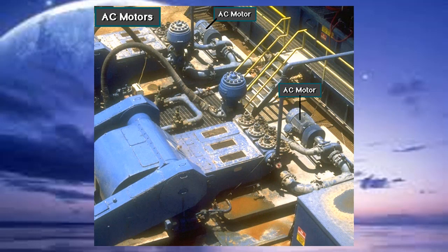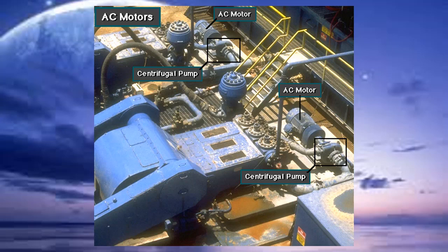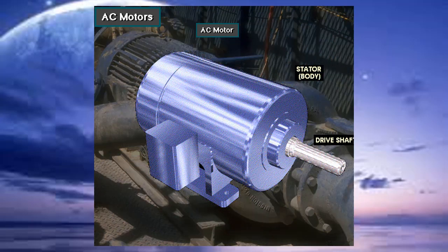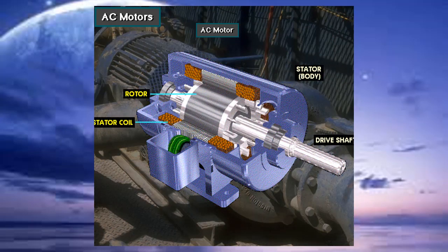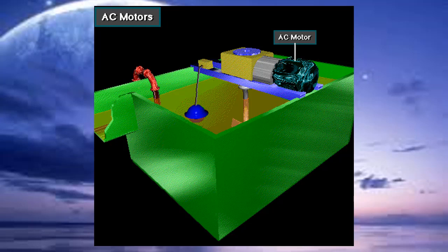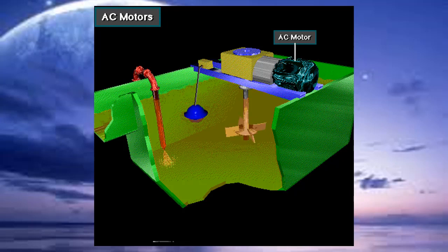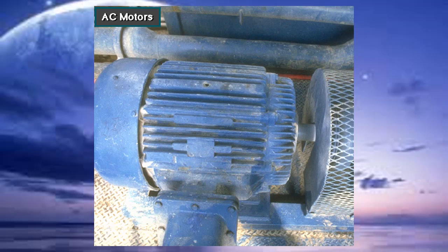Various small components on a rig need power too. For instance, centrifugal pumps move mud from a tank to supercharge the intake of the mud pumps. It's more efficient to use small motors to power the centrifugal pumps rather than using the prime movers, hydraulic fluid, or air. Here's another AC motor — it powers the paddles on the mud agitator in a mixing tank. AC motors generally power equipment that does not require a lot of horsepower.